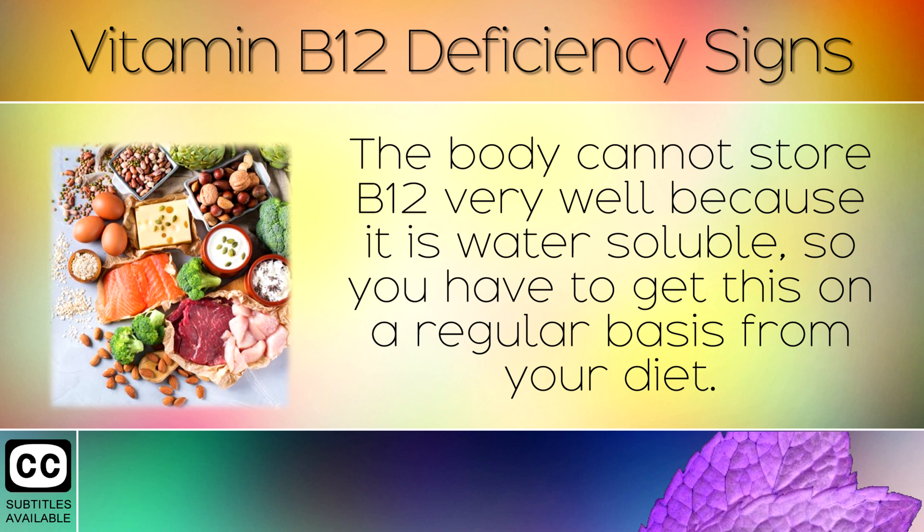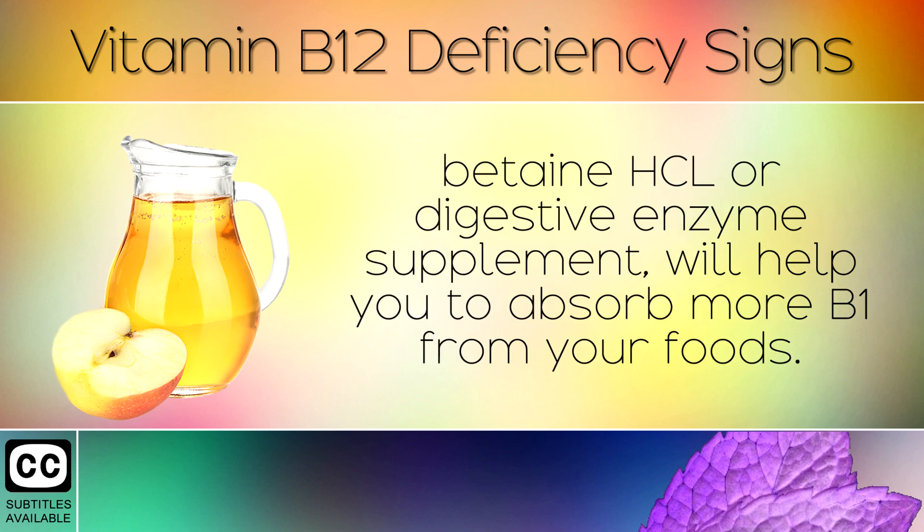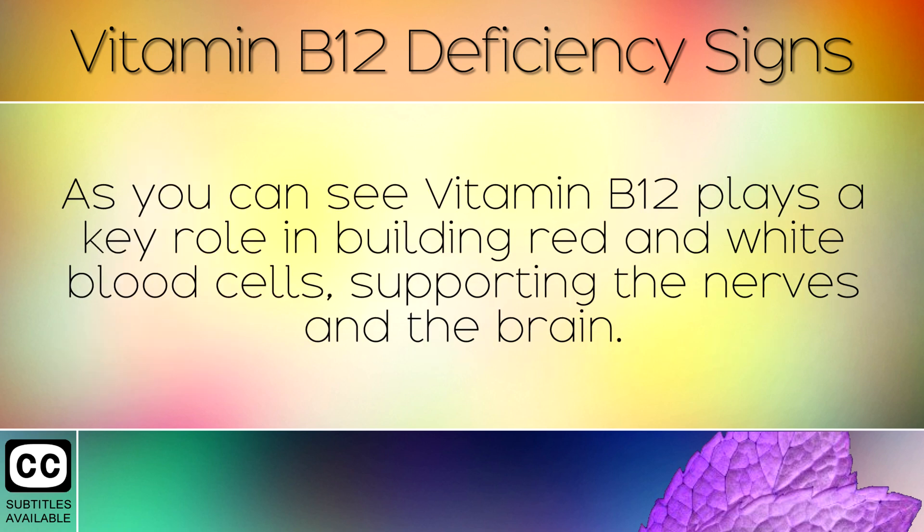The body cannot store B12 very well because it is water soluble, so you have to get this on a regular basis from your diet. Also, strengthening your stomach acids with apple cider vinegar, betaine hydrochloride, or a digestive enzyme supplement will help you to absorb more B12 from your foods.